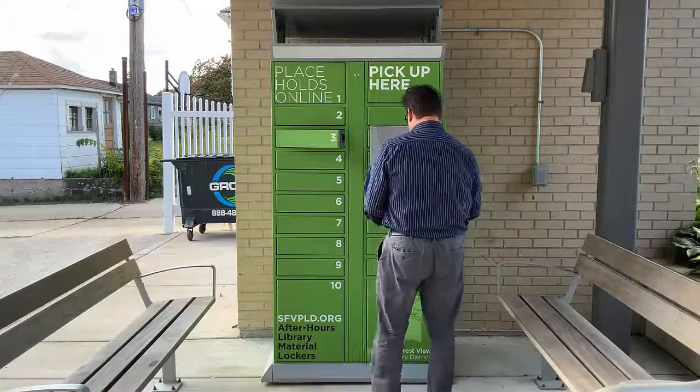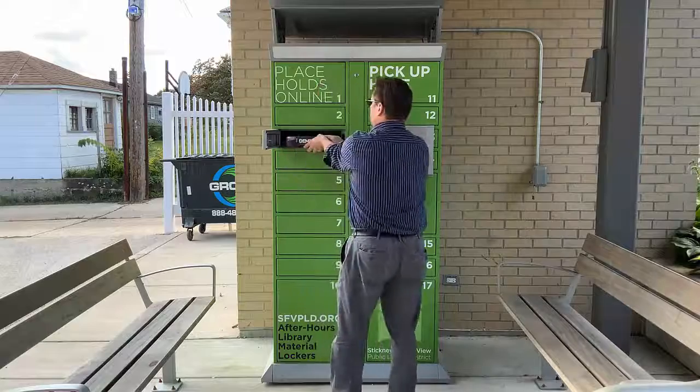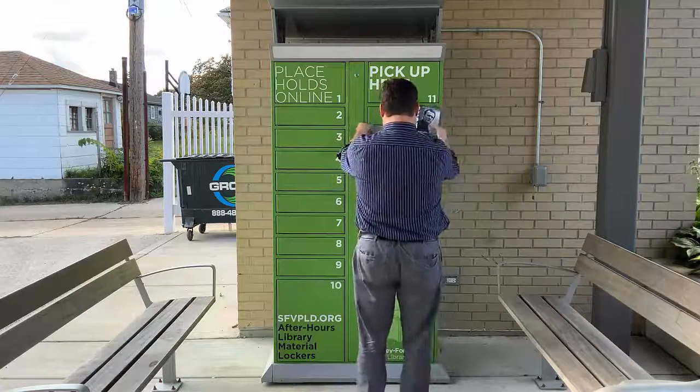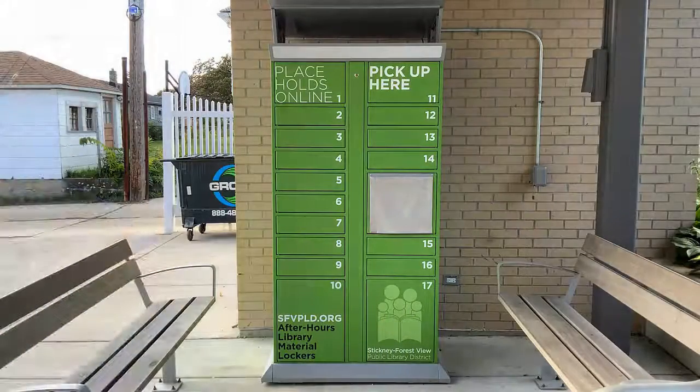The screen and audio will tell you which locker your materials are in and the locker will open. Retrieve your materials, close the locker securely, and lower the sunshield before leaving. Your materials are already checked out to your library account.